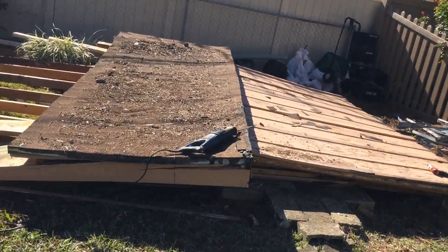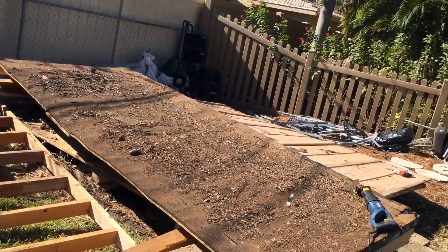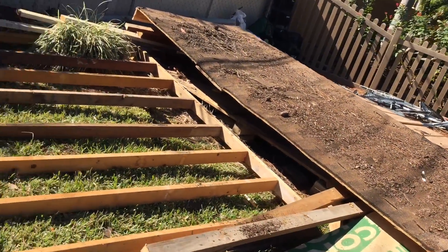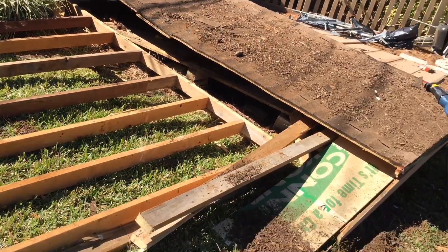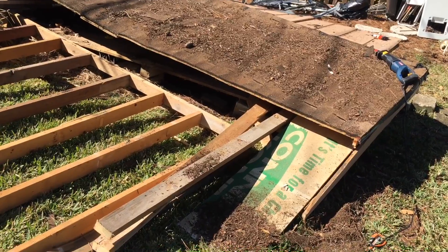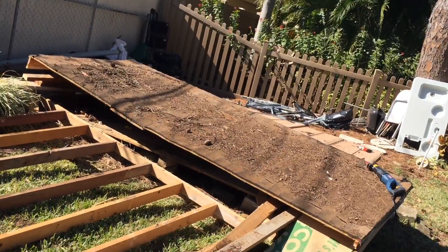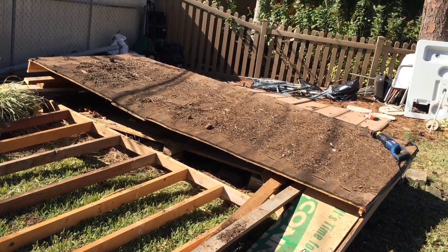A lot harder work than I thought, but the truck's loaded up and I don't think there's any more. I think the rest of the day I'm just going to spend stacking these 2x4s and maybe finish cutting up these sections of this roof. I'm too old for this crap.